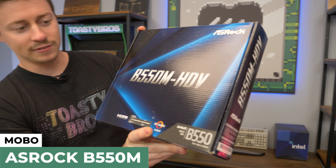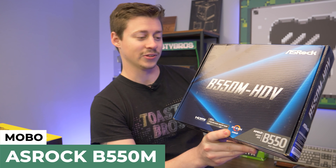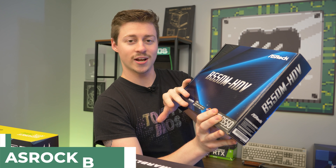For the motherboard, we have the ASRock B550M HDB. This is one of the cheapest B550M boards you can get, which is probably one of the reasons we went with it. And it's nice because it supports third gen and up out of the box.